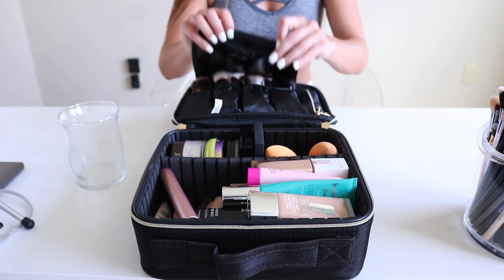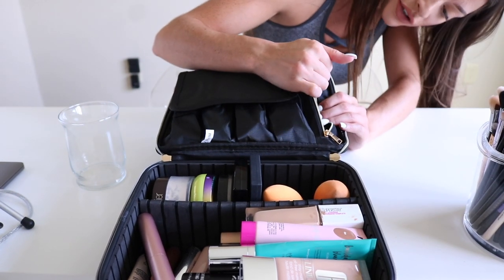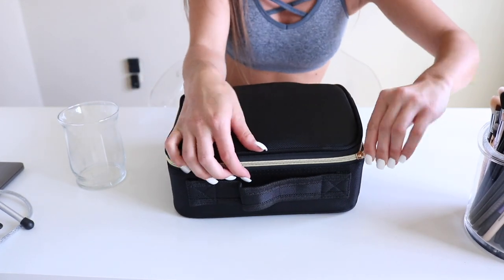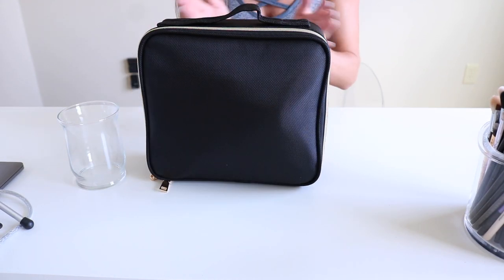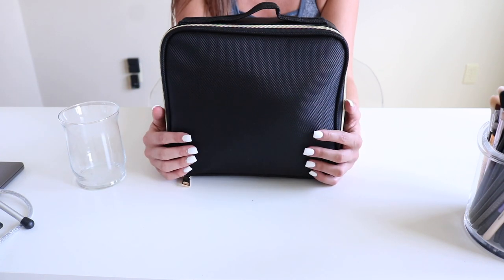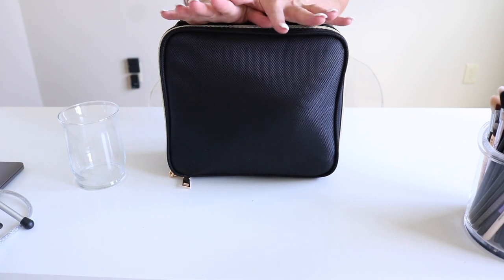And then right here I have all of my brushes — literally every single one of my brushes fit. Like, look at that — that's crazy. In the little pocket I have lip liners, eyebrow pencil, and tweezers. Then I just shut it, zip it up — ta-da! All my makeup is in this little storage. I've been looking for something that fits all of my makeup and I'm so happy with this. I'll definitely link it down below if you're interested — it was probably only about $15. Definitely check this out if you travel a lot and love to bring a good amount of makeup.